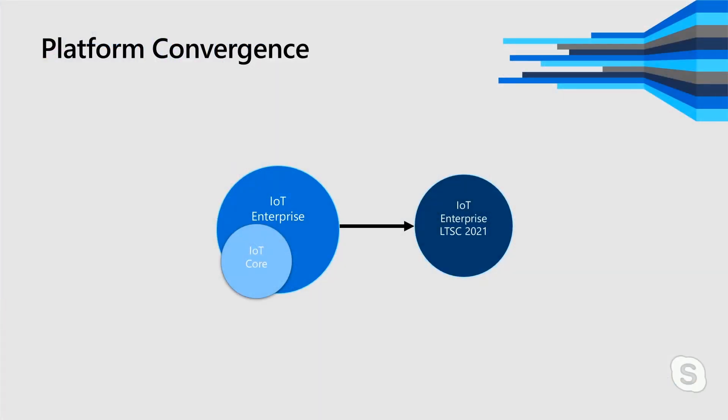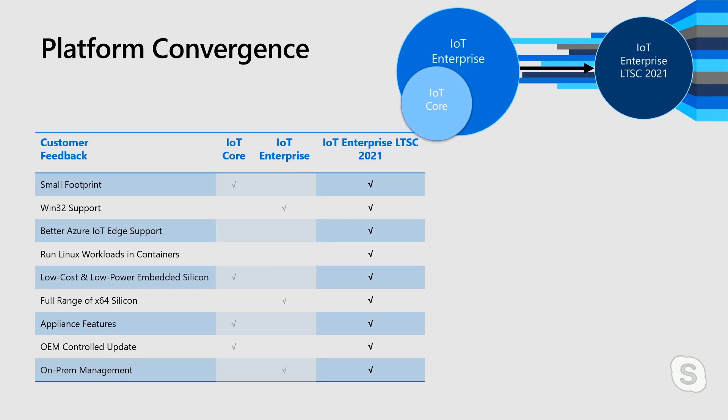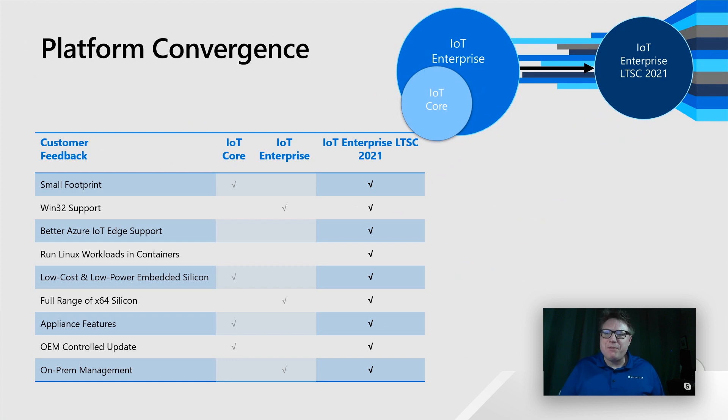Whether it's too small and not functional enough, or too big with all the features — is it time to converge? You've read my mind, Olivier. As we look toward the future, we think about how we can converge our offerings to take the best of both. As we move toward IoT Enterprise of the future, we'll have a release in 2021 — a 10-year supported long-term release. Our idea is to take the goodness of IoT Core and the goodness of IoT Enterprise and bring them together into IoT Enterprise, our next edition.